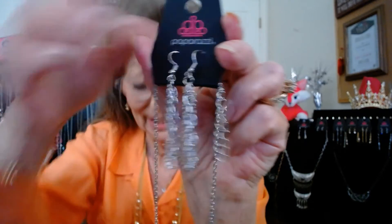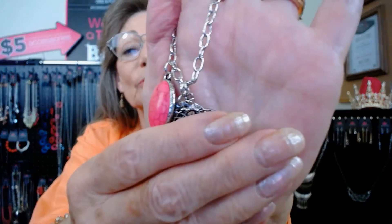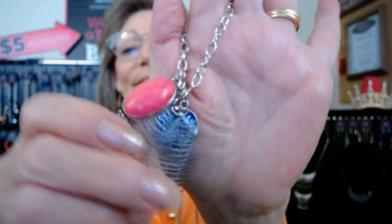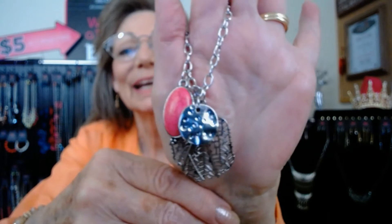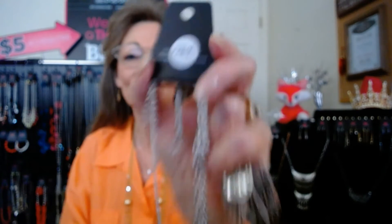The chains blend with the pendant and there are little charms — a little leaf charm and a beautiful bevel-set pink crackle stone, plus a little stamped piece. It's just adorable. This fits just below the bust line. It's $5 and this is number 1264.